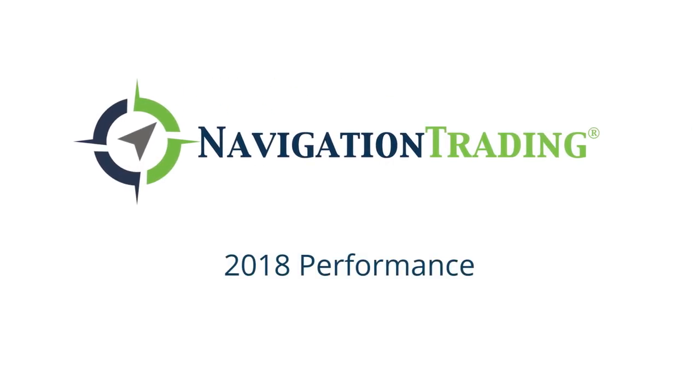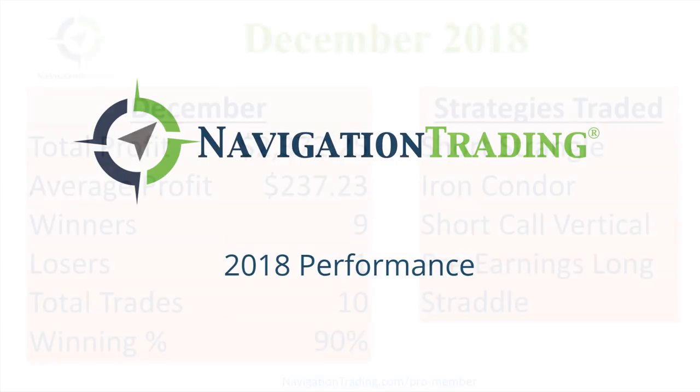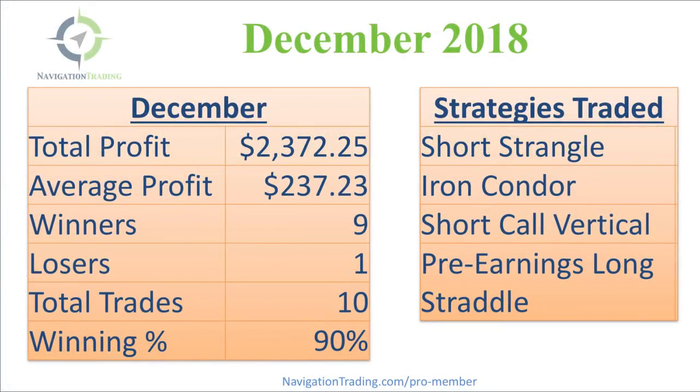Happy New Year, Navigation Traders! I hope 2018 was great for you and I really look forward to an excellent 2019. Just like I do at the end of each month, I want to go through our trades for the month of December, and in this video I want to take a deeper dive and go over all of our trades for the year of 2018.